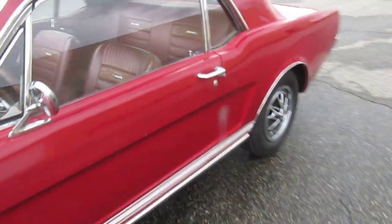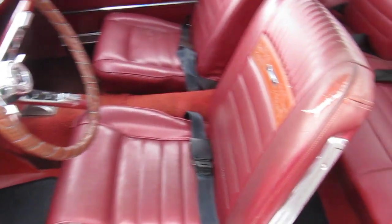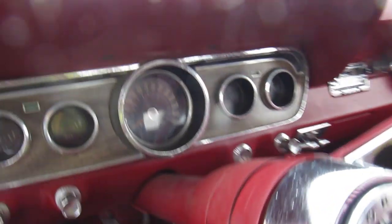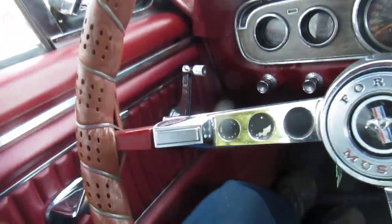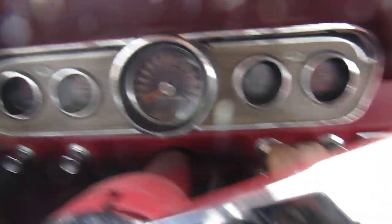Comes from Connecticut, 71,000 original miles, original pony interior. The door opens and shuts perfectly. The car runs and drives very nice as well.